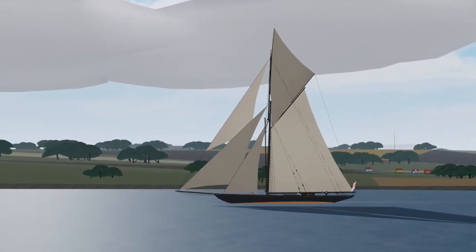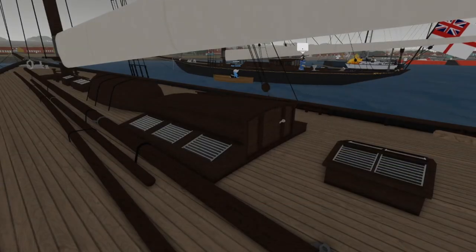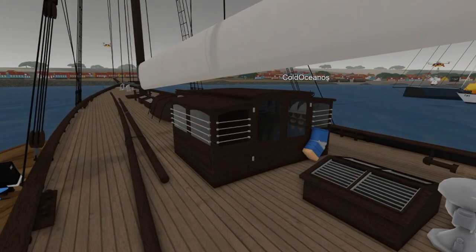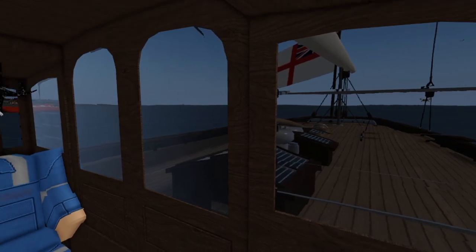The main difference that you can see on the two ships is actually on the deck. The Valkyrie does not have a cabin at all. The Britannia however does have a cabin, shown right here, and the Britannia also has a pretty cozy interior.